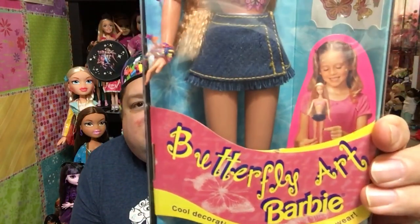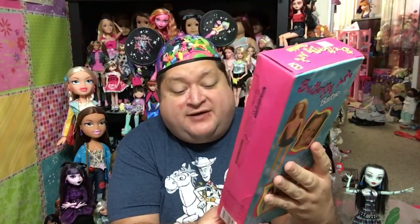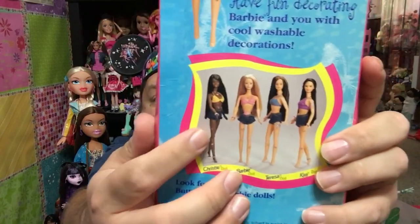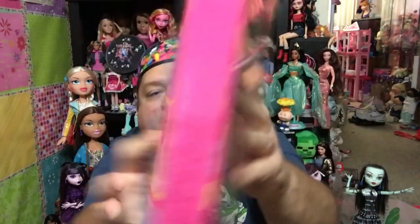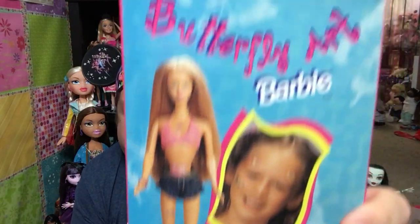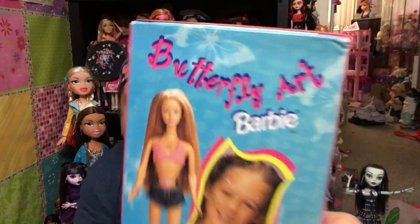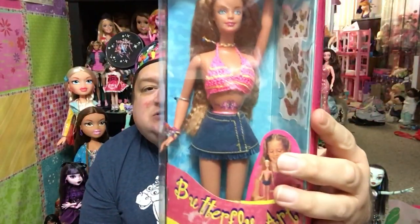There's the front of the box with a cute little girl on it. It says Butterfly Art Barbie — cool decorations for Barbie and you to wear. On the back, you were able to buy Christy, Teresa, and Kira, and of course Barbie. It said: have fun decorating Barbie and you with cool washable decorations. You could see the picture of the little girl with decorations all over her face. There she is, guys, in her cute little suit.